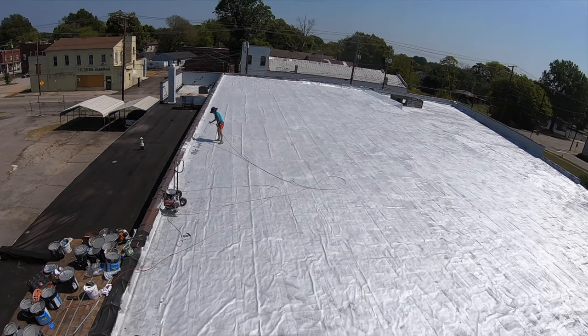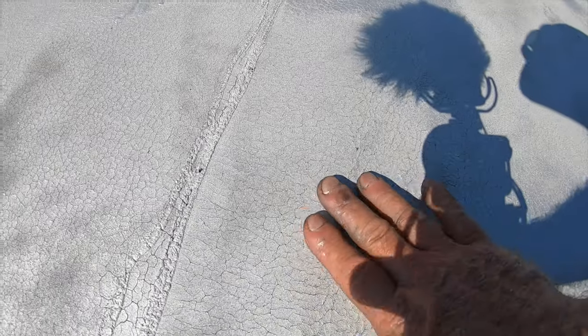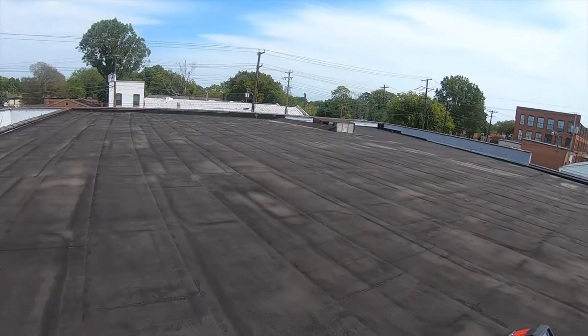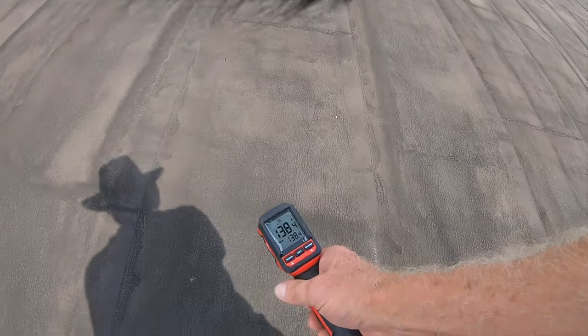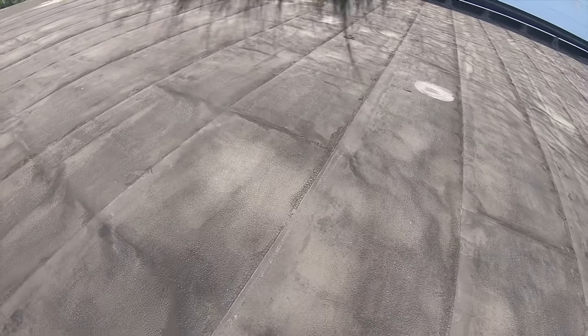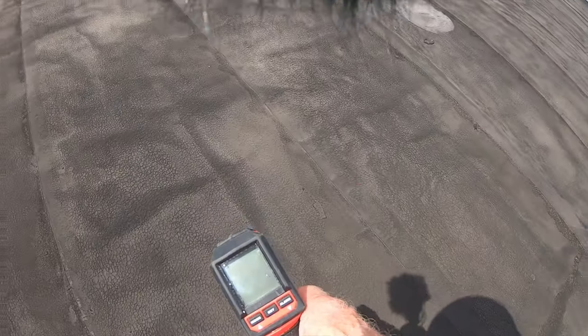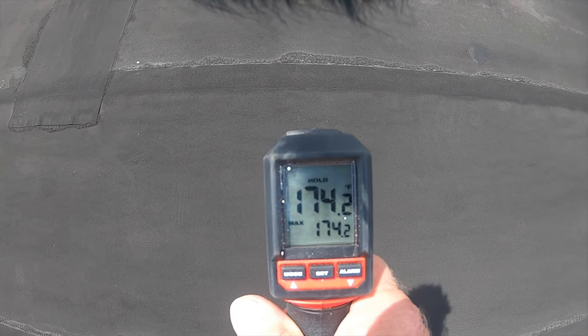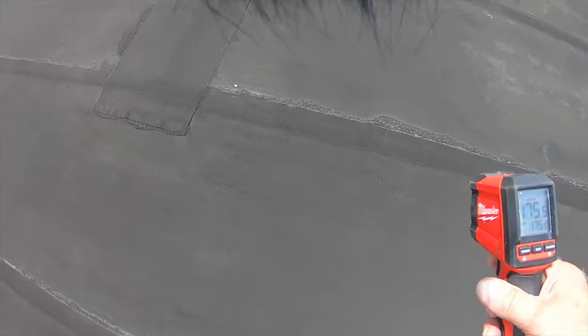The silver coating will not seal the spider cracks — don't think that painting it will fix them. If you apply it very thick, you can see some areas where the spider cracks are covered. Once cracked up, this roof is almost gone. The temperature reading today — September 5th, 93 degrees outside — shows 174 to 175 degrees on the uncoated roof. It goes up fast once the sun comes out.